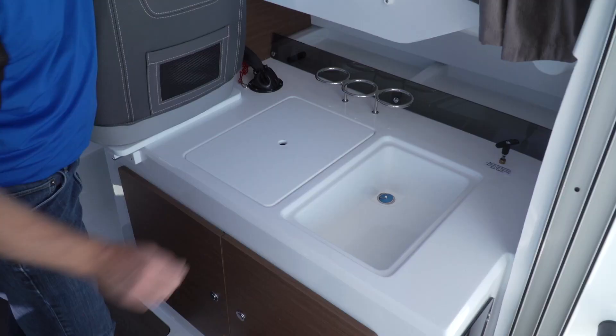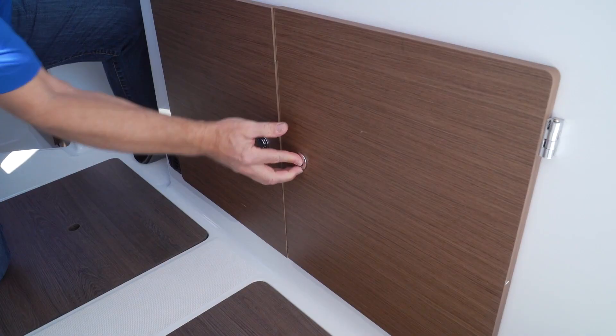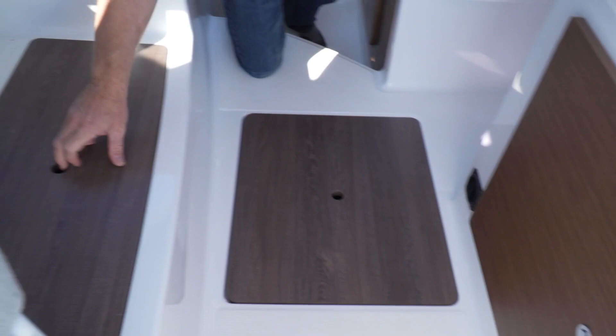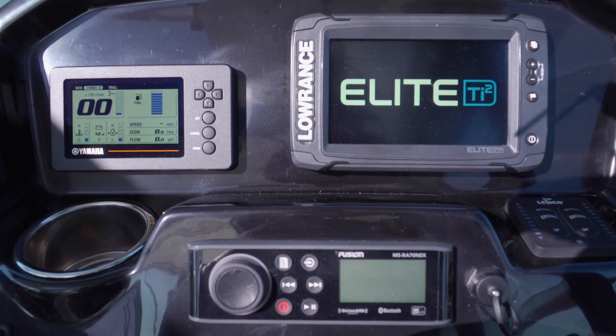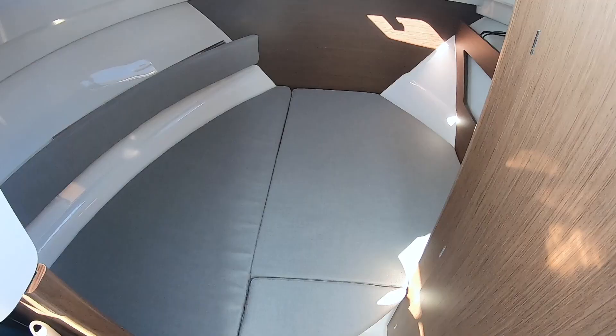Storage, storage everywhere. There is a ton on this boat, not only under the galley, but in the deck and under the dinette. The helm is nicely appointed with the Yamaha Command Center, a Lowrance Elite TI2, trim tab controls, a Fusion marine entertainment system, and a great big stainless cup holder for my Yeti travel mug.